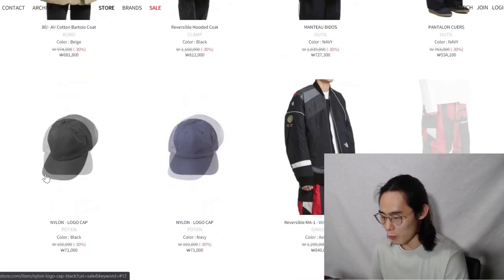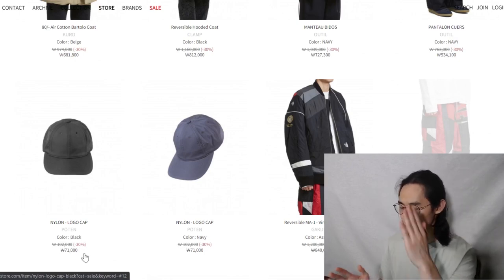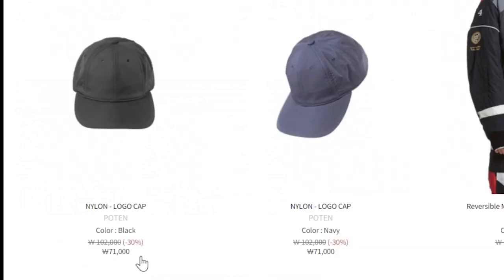For caps I wouldn't pay $60. When looking at the Korean conversion rate, to put it simply, you just take out the thousand — so this would be around 71 USD.